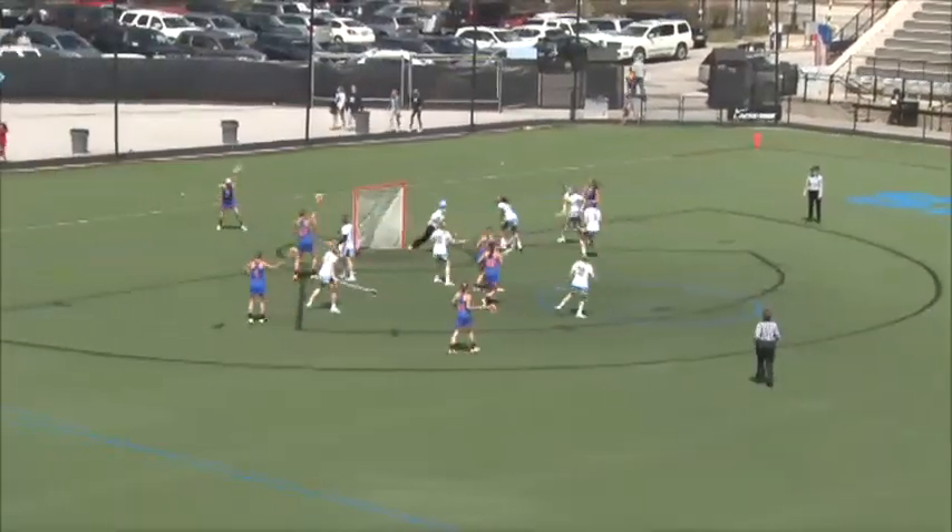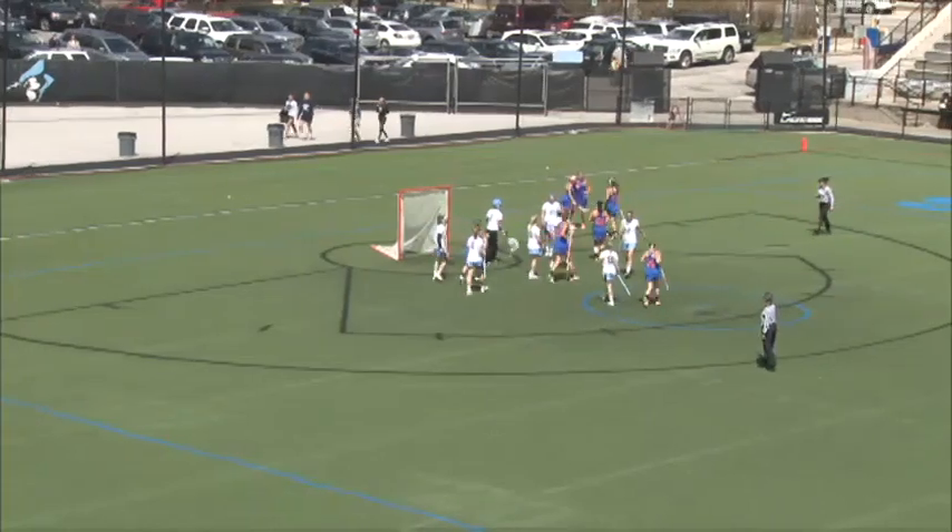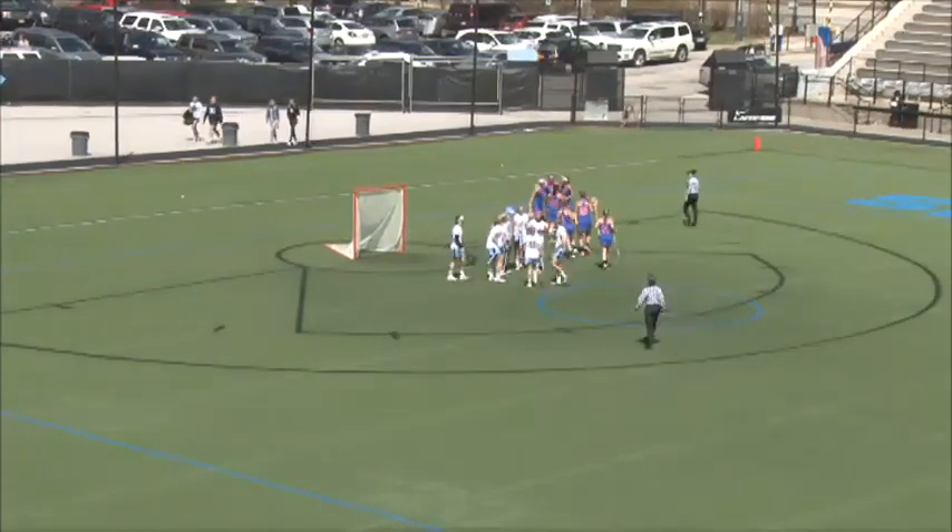Here's Haley Schweitzer on defense for the Blue Jays. Schweitzer all over Florida's number 8 Shannon Gilroy, but she's able to put one in the back of the net.